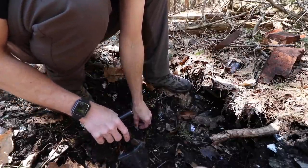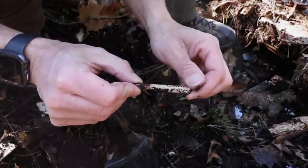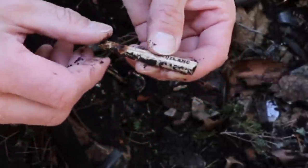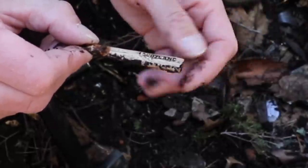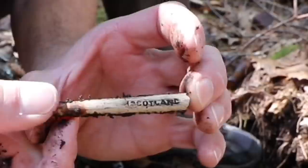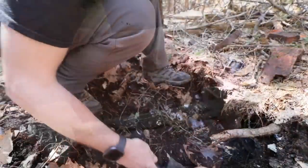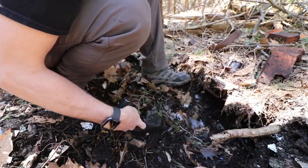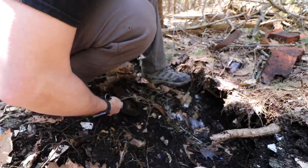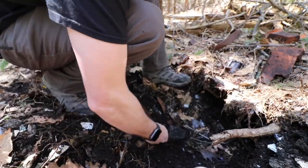Well, that didn't take much scraping — it's a stem pipe. Scotland. Beautiful. I'm pretty sure it's not part of the pipes I found last year because there was a good portion of the stem. Two minutes, and all I did was restart scraping right where I was. Sometimes things just look different the next time around.